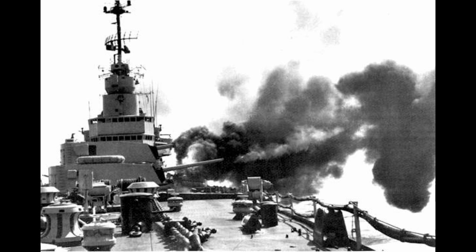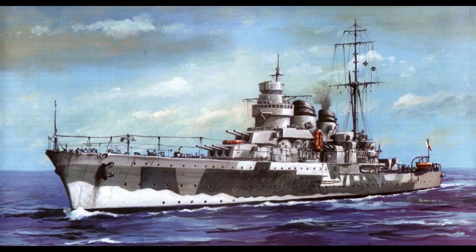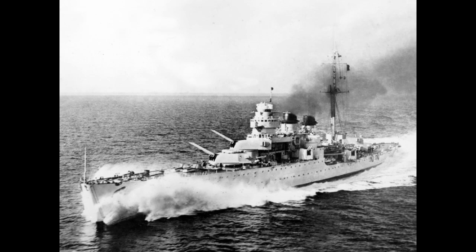Her firepower continued this theme. Garibaldi commissioned with 10 152mm 6-inch guns, mounted in two superfiring pairs, with a twin turret mounted above a triple. This was supported by 8 100mm secondaries and a further 8 37mm anti-aircraft guns. Her weaponry was rounded out by machine guns — replaced by 20mm cannon later on — and two triple 21-inch torpedo tubes. All this armor and firepower was mounted on a hull 187 meters, or 613 feet, long, with a beam of 18.9 meters, about 62 feet.